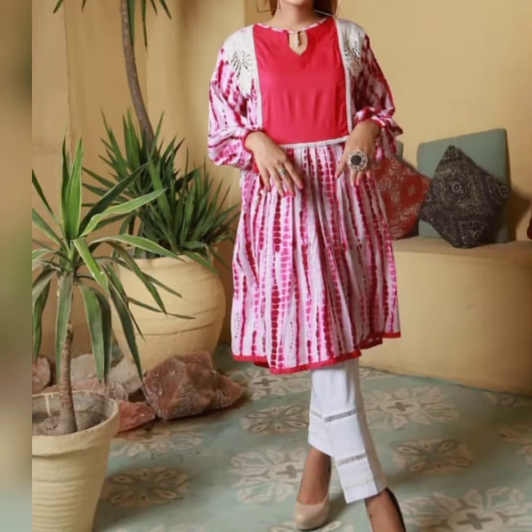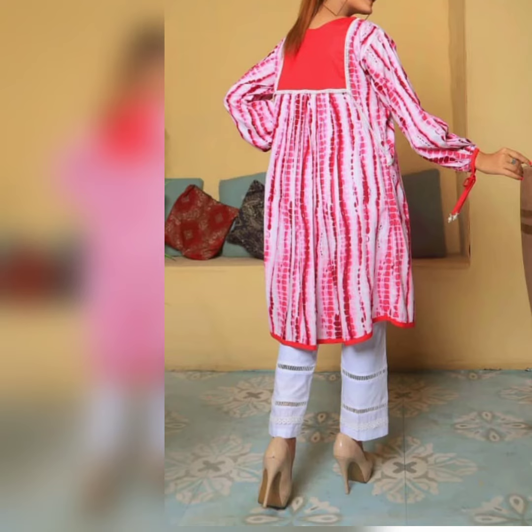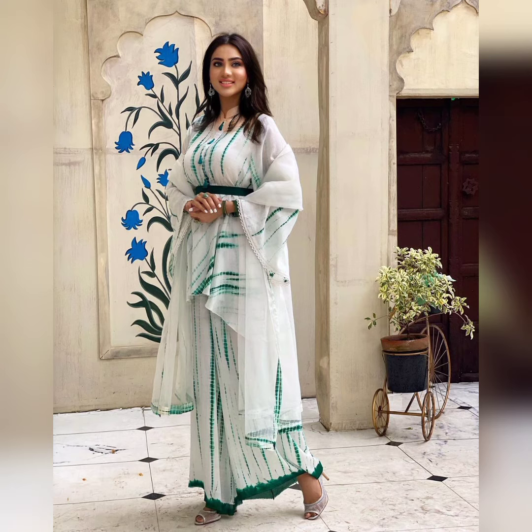Bismillahirrahmanirrahim, assalamualaikum my YouTube friends and family, welcome to you all on my YouTube channel. How are you all? My YouTube family will be happy. Alhamdulillah, I am also good and fine. Today's video is a complete tie and dye dresses showcase.